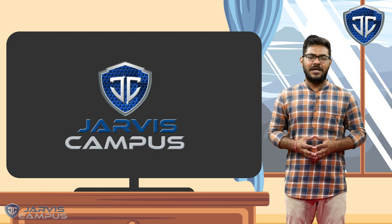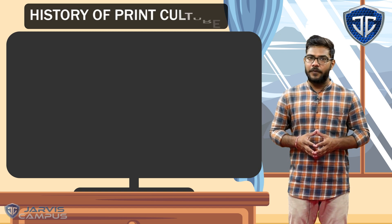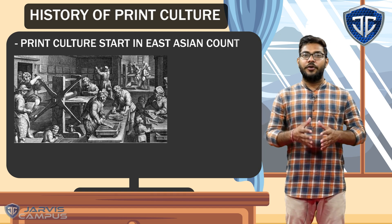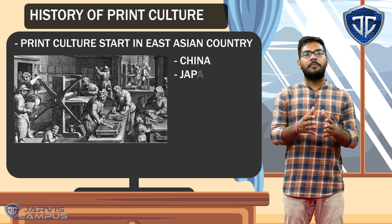Hello students, welcome to Jarvis campus. We have seen in our last video how the print culture was itself. It started from East Asia and also from China. We have seen how in China the print culture was hand printing press.